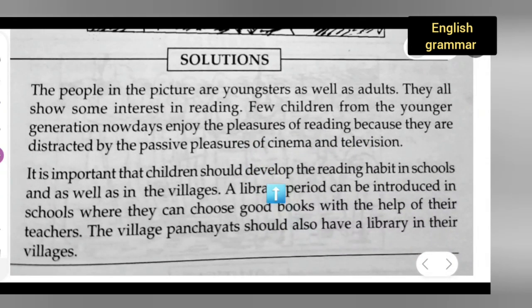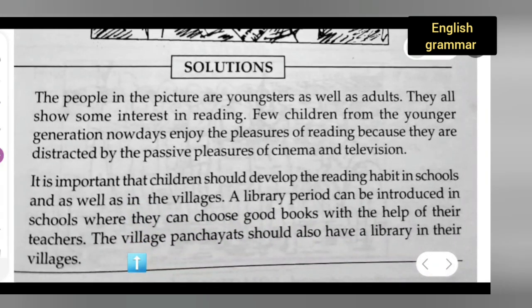For the second paragraph: It is important that children should develop their reading habit in schools as well as in the villages. A library period can be introduced in schools where they can choose good books with the help of their teachers. The village panchayat should also have a library in their villages. I hope you all have understood and got some ideas on how to write a picture description.